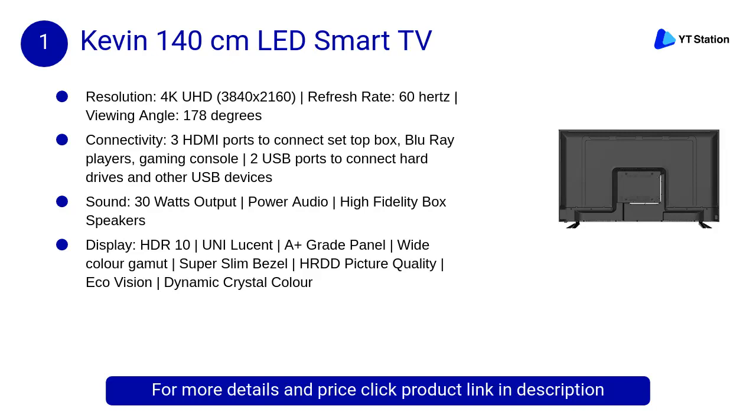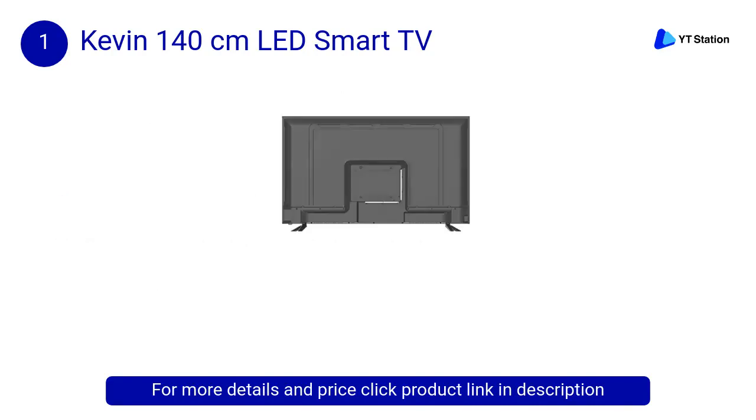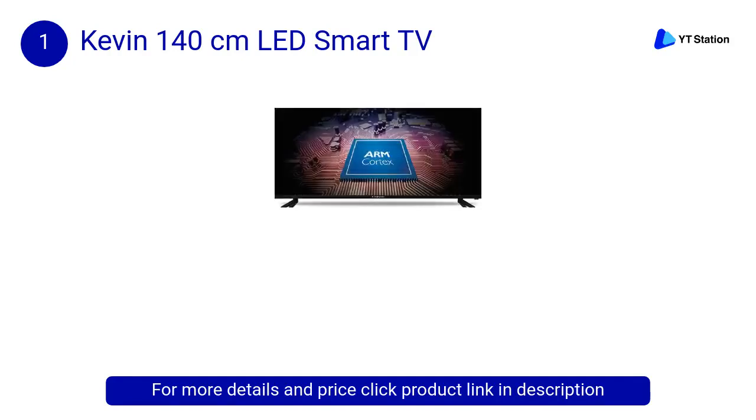At number 1, Kevin 140 centimeters LED Smart TV. Enjoy a visual treat at high dynamic range with richer pixels, better contrast and a wider color palette even in dark settings. HDR 10 delivers flawless picture quality for a stunning viewing experience.